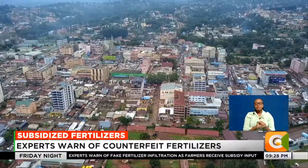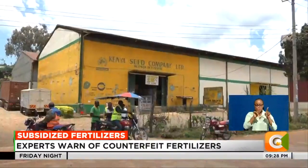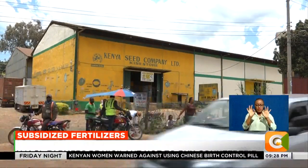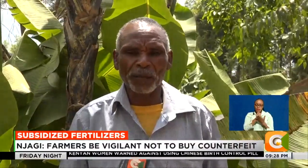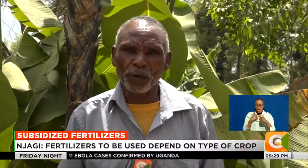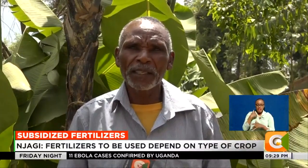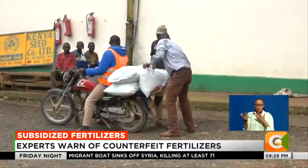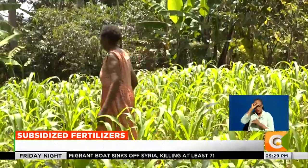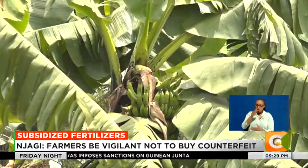As farmers across the country continue to receive the subsidized fertilizer, farmers in Kisii have urged the government to provide training on the efficient use of fertilizer. While appreciating access to cheaper fertilizer, they have also urged the government to release more top dressing fertilizer, as the majority of them have already planted their crops.